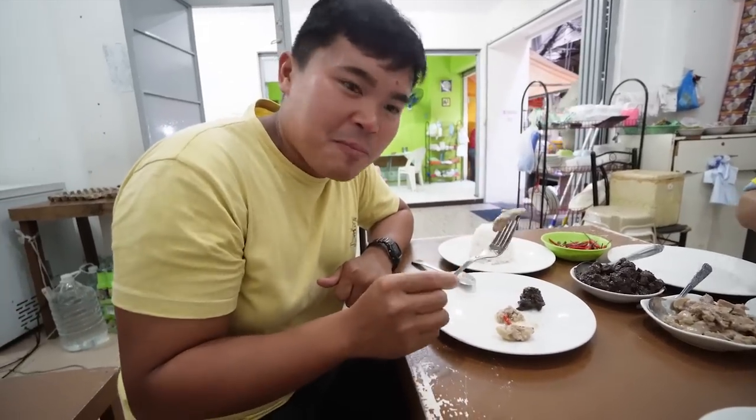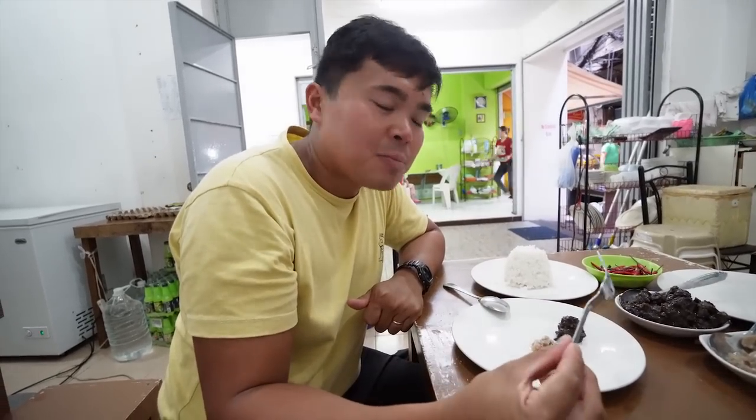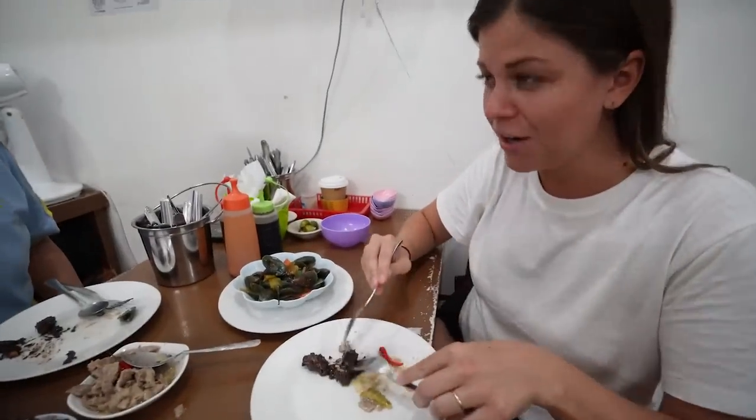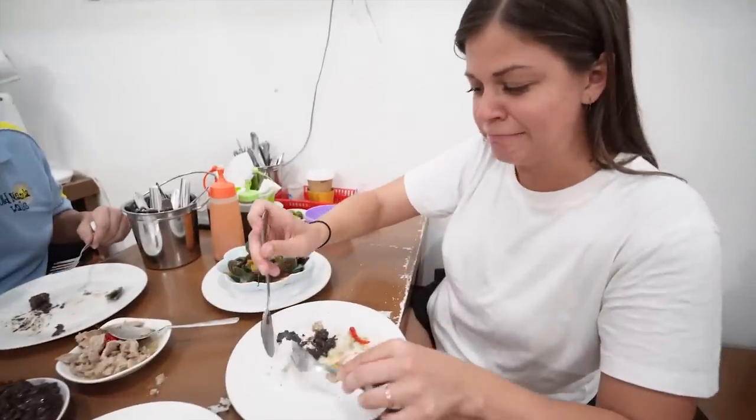I'm going to try the Bicol Express first — the pork-based one. I like the kick of spice. You don't taste as much coconut milk as I thought you would — just pork and spice. Very good! Now the tough one — the Dinuguan. It's very porky. I really taste the meat. It's actually okay, but it's kind of messing with my head. The food tastes fine, but my brain is saying 'this is weird and you shouldn't like this.' That's what's happening.